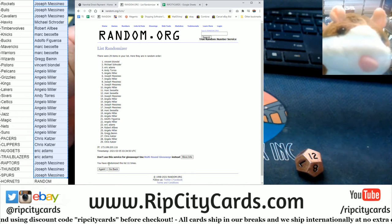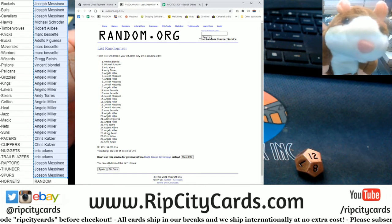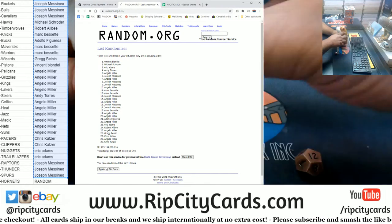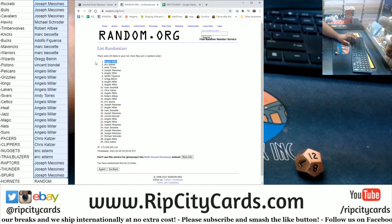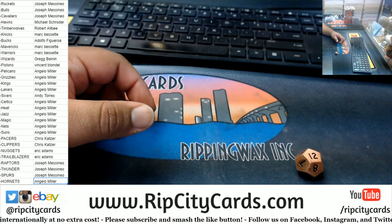And the money shot — good luck everybody! Boom, 12 times. Angelo at the top, getting the Hornets. Congrats, Angelo.